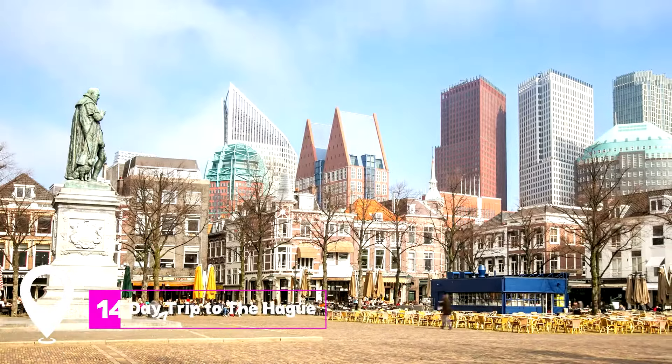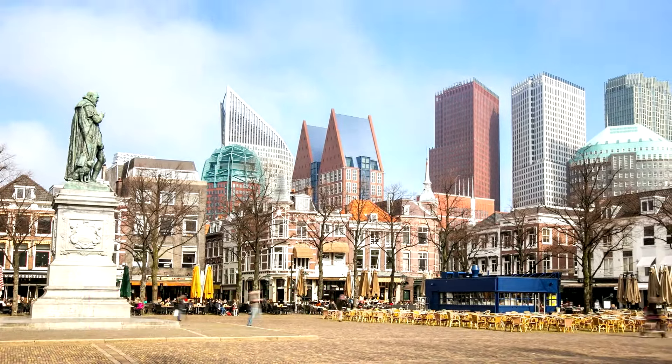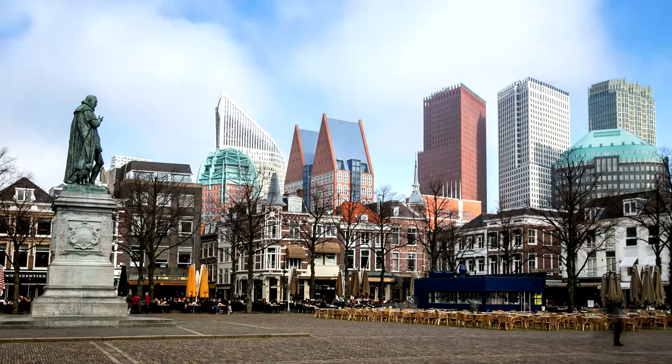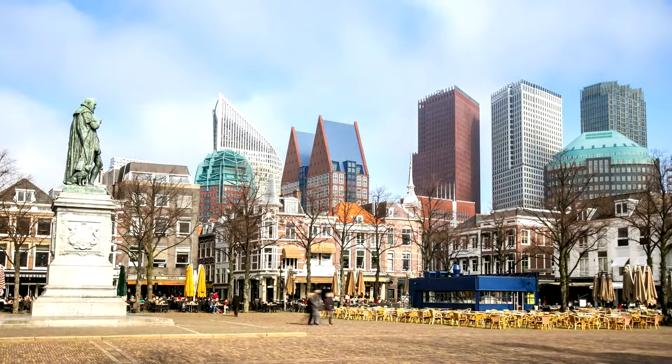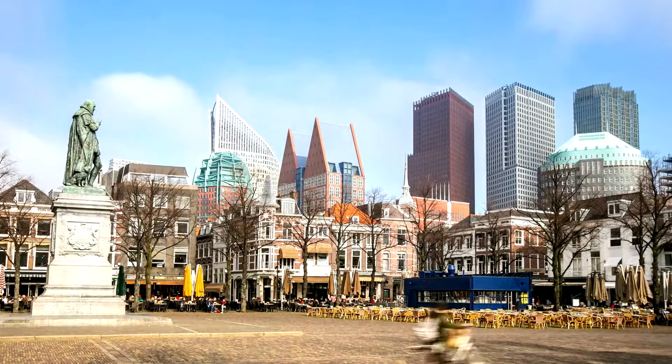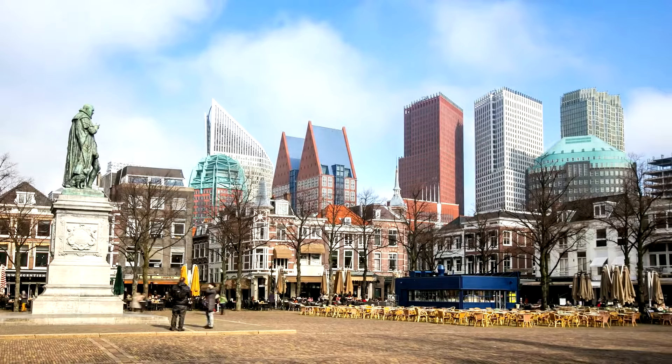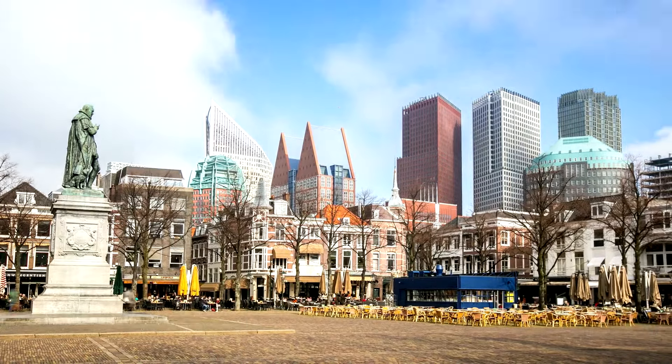At number fourteen, we have a day trip to The Hague. Given its proximity to Delft, a visit to The Hague, the political center of the Netherlands, is highly recommended. The city boasts attractions like the Madurodam Model City, the Peace Palace, and the Royal Binnenhof and the Ridderzaal court.